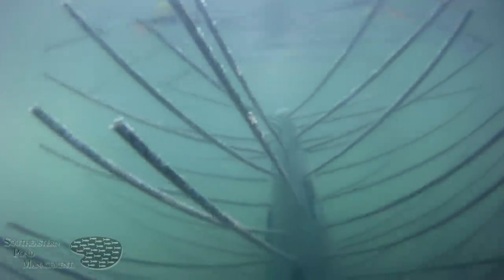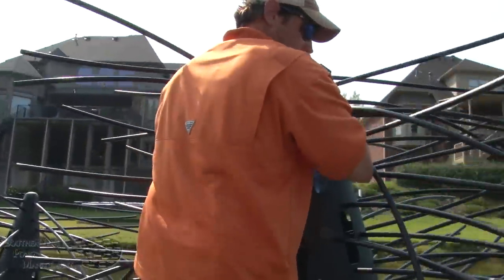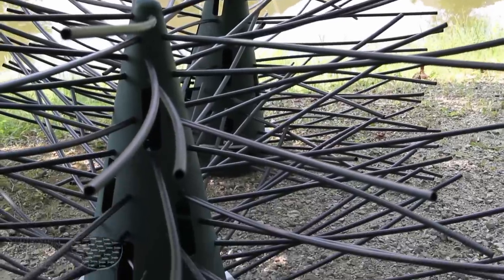Honey hole trees and shrubs are time-tested and proven to attract and hold fish throughout the year, especially during the warm weather months. Each of our locations stocks a heavy inventory of honey hole trees and shrubs available for you to come and pick up.